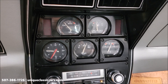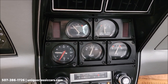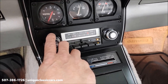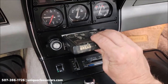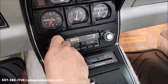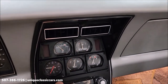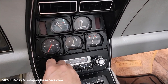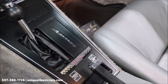It was a cold start, so I wouldn't expect the temp gauge to be up yet. All the other gauges appear to be working, with the exception of the clock. The AM/FM 8-track radio works — how about finding a bread 8-track to go in here! A little old school for you. Check that out.